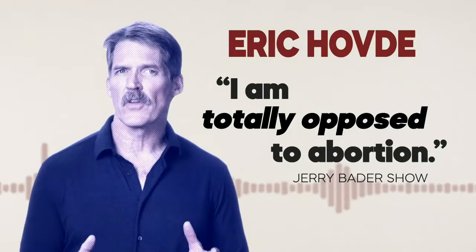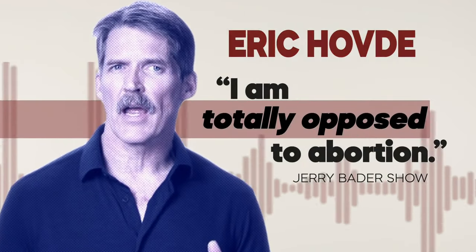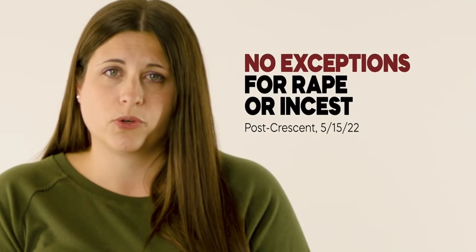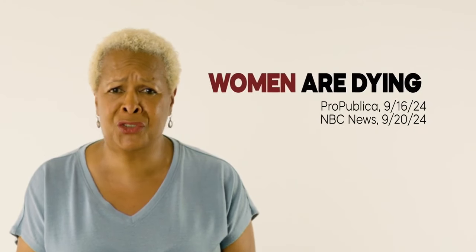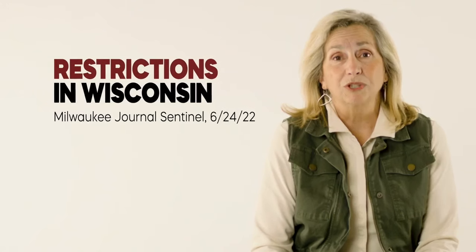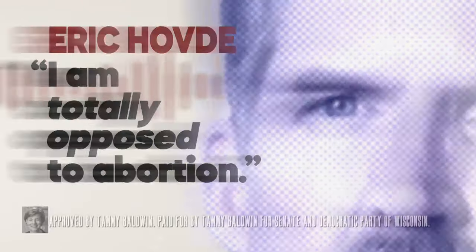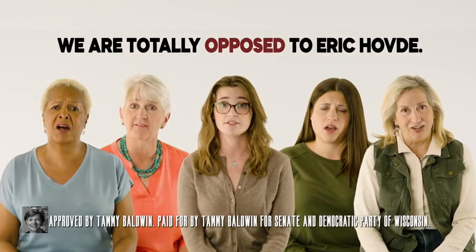Have you heard Eric Hovde? 'I am totally opposed to abortion.' Extremists all over the country have passed abortion bans with criminal penalties for doctors and no exceptions for rape or incest. Women are dying just trying to get health care. There are even restrictions in Wisconsin. This has to stop. We are totally opposed to Eric Hovde. I'm Tammy Baldwin and I approve this message.